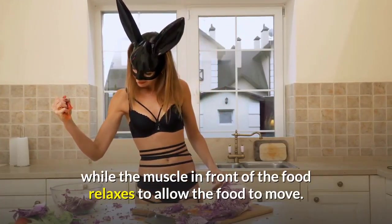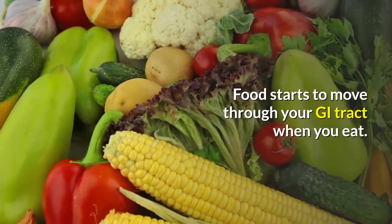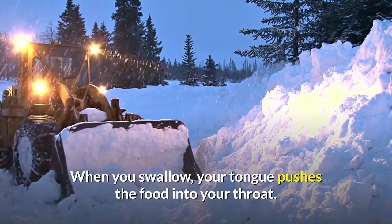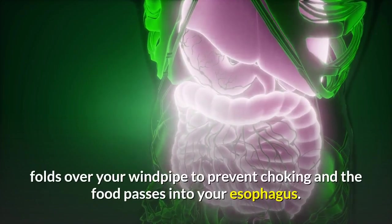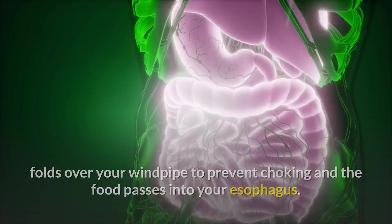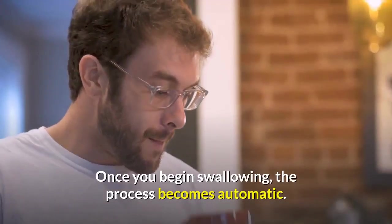Mouth: food starts to move through your GI tract when you eat. When you swallow, your tongue pushes the food into your throat. A small flap of tissue called the epiglottis folds over your windpipe to prevent choking, and the food passes into your esophagus.